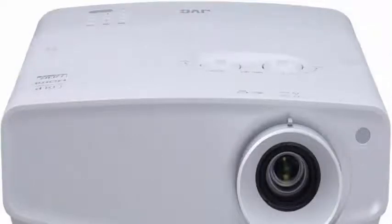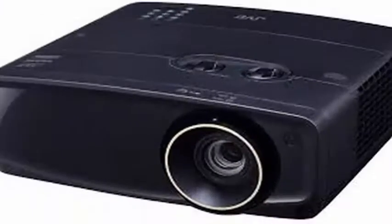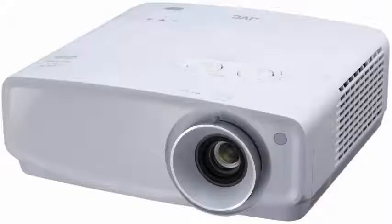JVC has included a wide range of vertical and horizontal lens shift angles and a touch of zoom, so it should be relatively easy to install this projector and get the image directed to the right place on your wall.